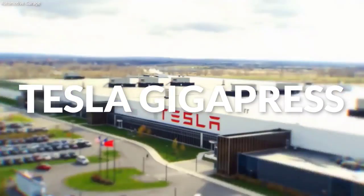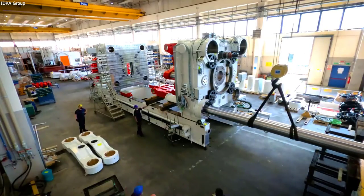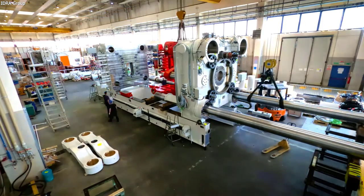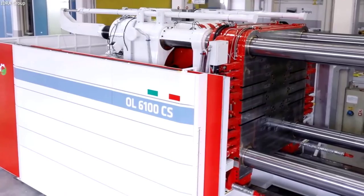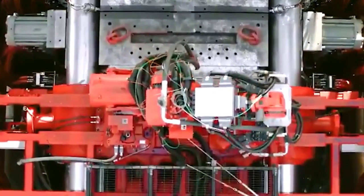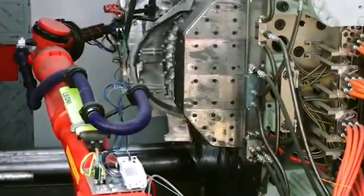It is known to be the biggest of its kind, and no automaker is using this type of technology. Tesla Gigapress will speed up production, reduce costs, and give Tesla a competitive advantage. If you are looking to get inside of what Elon Musk and his biggest car manufacturing company is up to, you must watch this video till the end because it is going to be worth it.